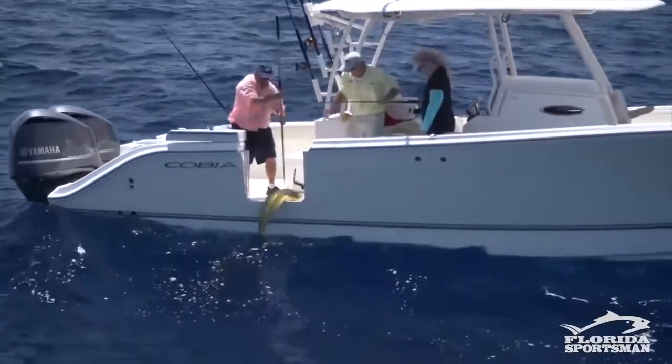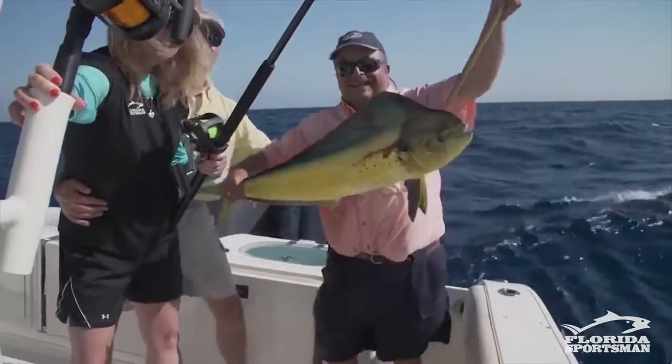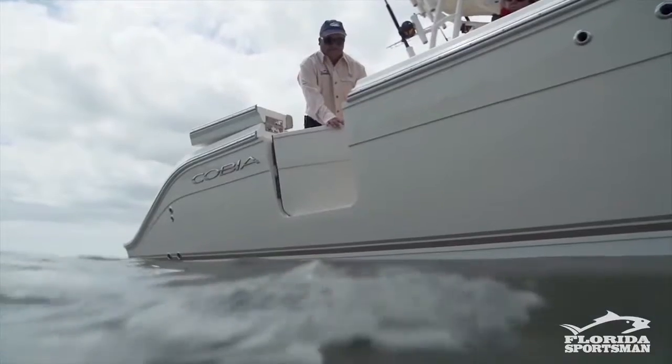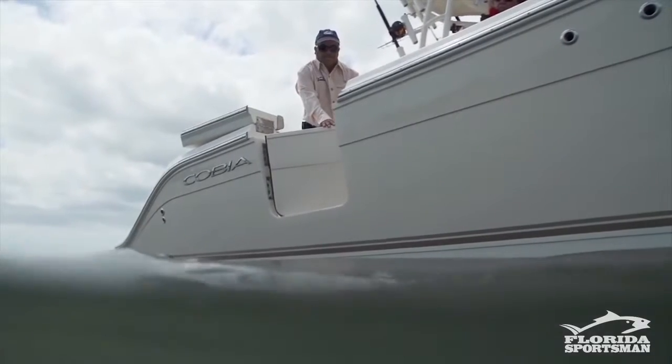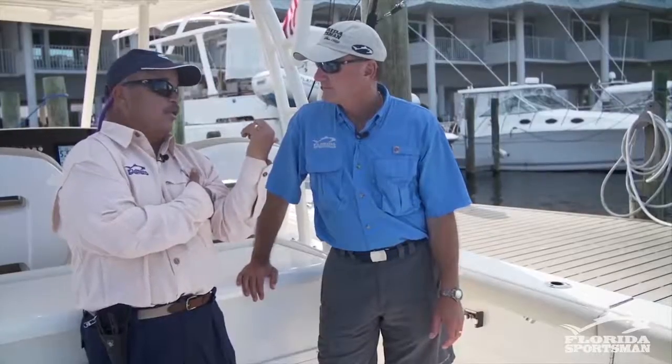Some other features that the Cobia has: we've got a side entry door here. For diving or for pulling a big fish in, it makes access to the water really easy. And then in the floor, you've got two big, giant, insulated fish boxes. For a short guy trying to get over the transom of a boat, that door really makes it easy.